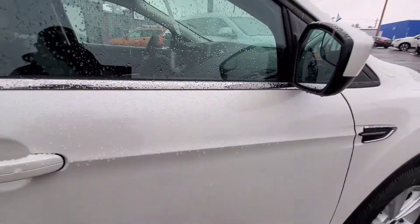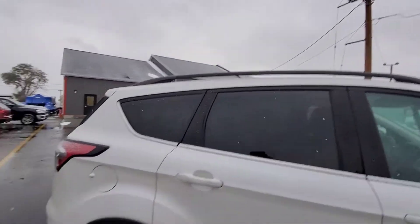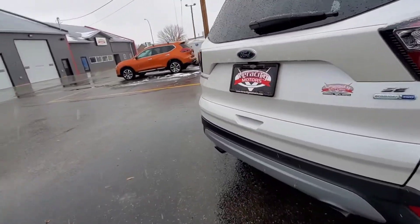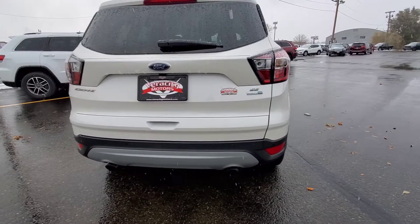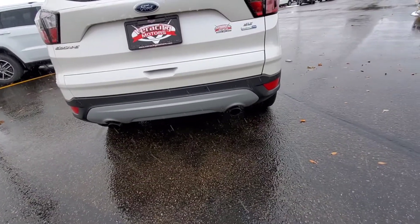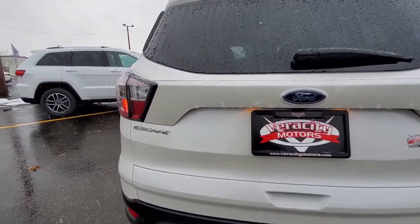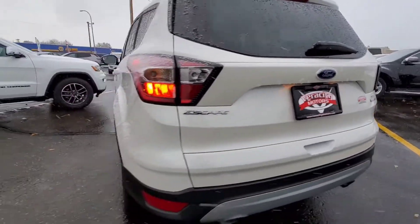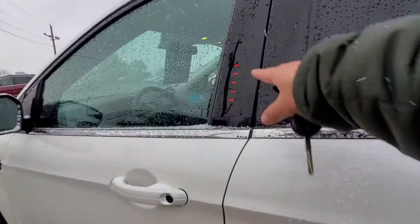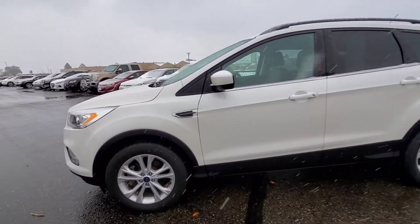Pretty nice looking vehicle all around. It does have heated side mirrors as well as built-in blind spot mirrors. Also has a luggage rack up on top. This is an SE model. Does have backup sensors in the back to let you know if you're going to be colliding with anything. Dual exhaust. Does have rear window defrost as well. Also has keyless entry right here.